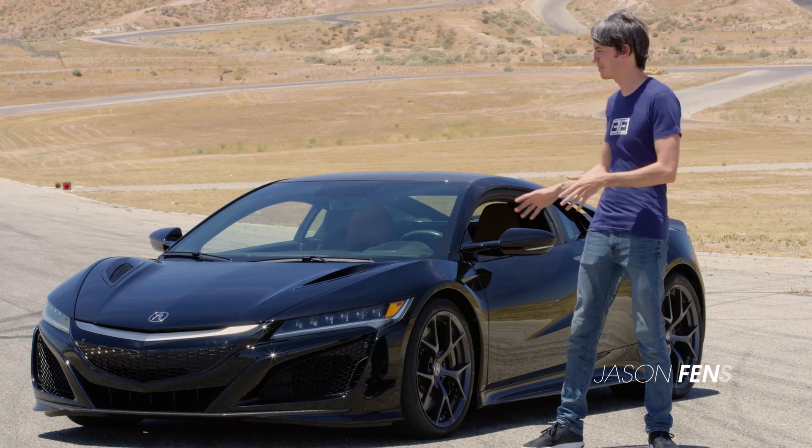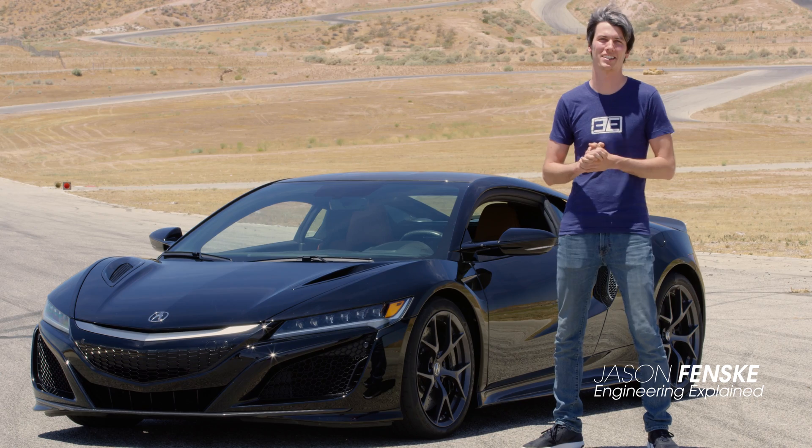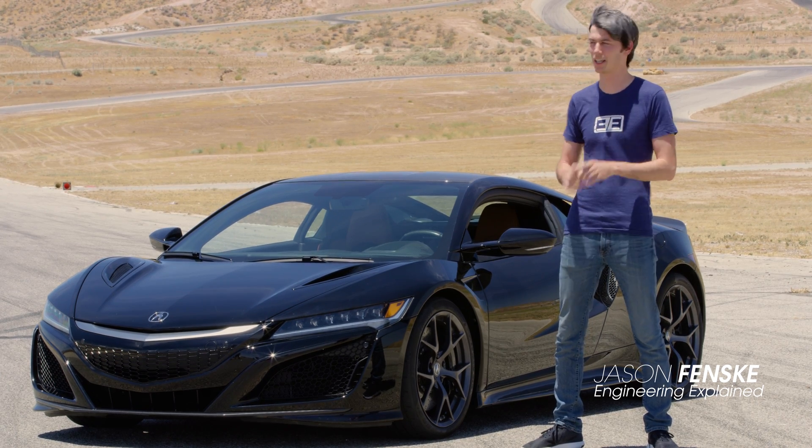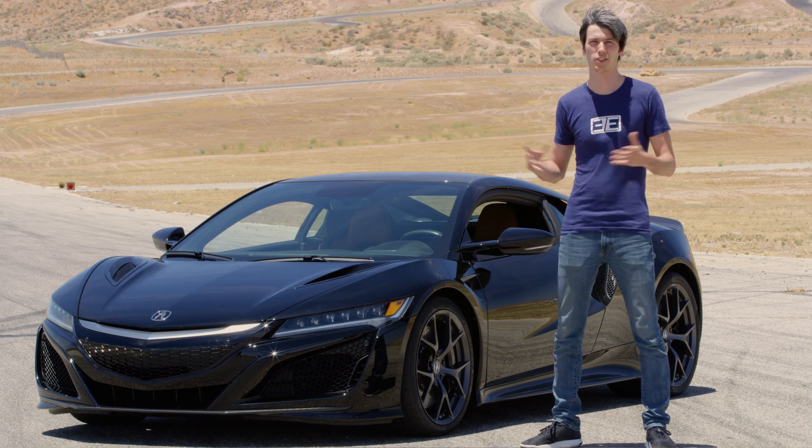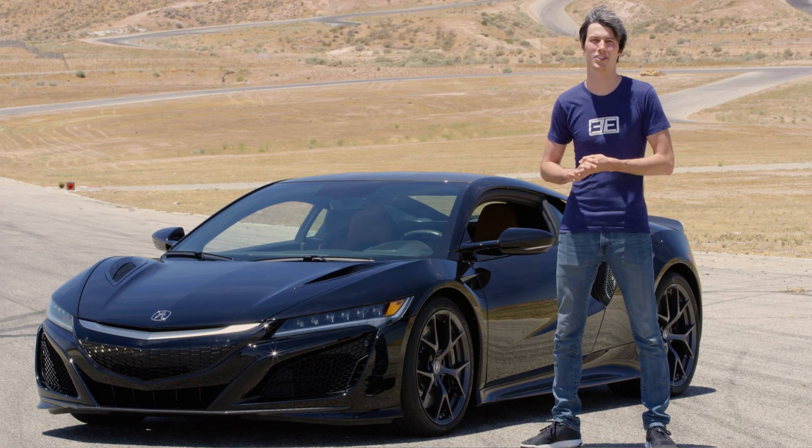Hello everyone and welcome! Beside me is the beautiful Acura NSX. But what's more exciting to me than the way that this car looks is the fact that this exterior is actually completely functional. So in this video we're gonna be talking about aerodynamics.